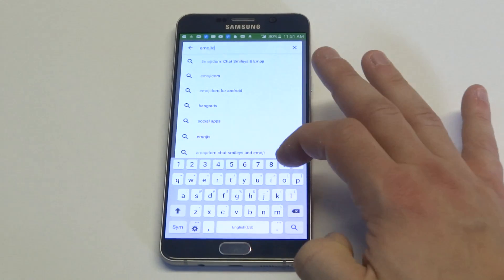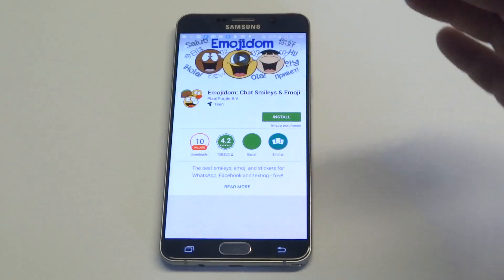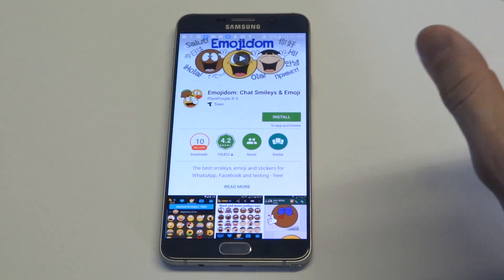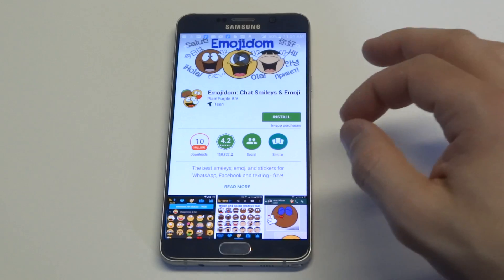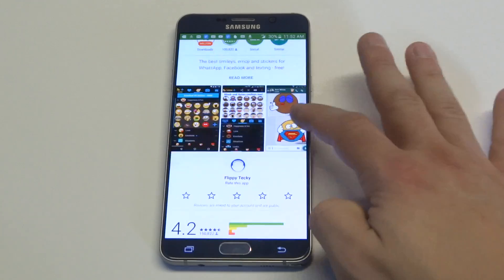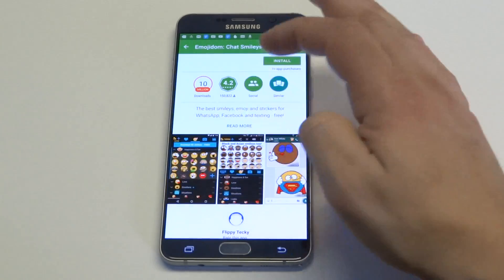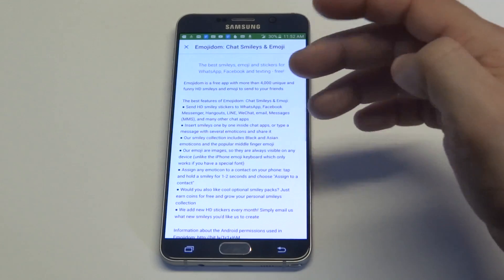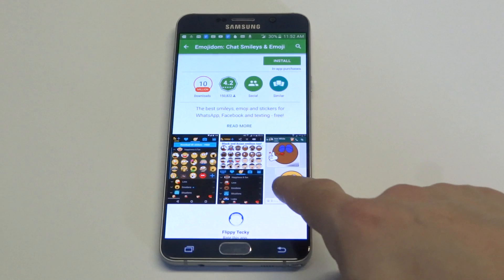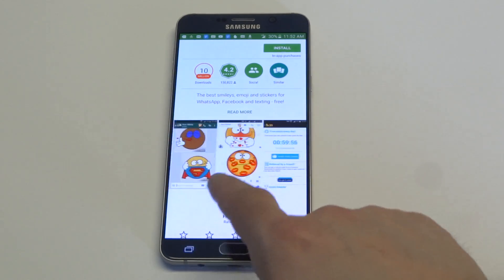The third one actually isn't an emoji keyboard — it's a sticker emoji app called Emojidom, but what's nice about it is you can pretty much add it to your keyboard so it comes up in sticker form. The reason I really like it is it's got 10 million downloads, and you're going to get some custom sticker designs that you're not going to find on any of the other emoji keyboards.